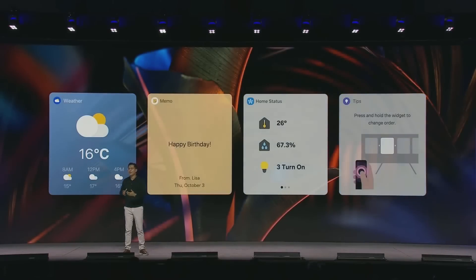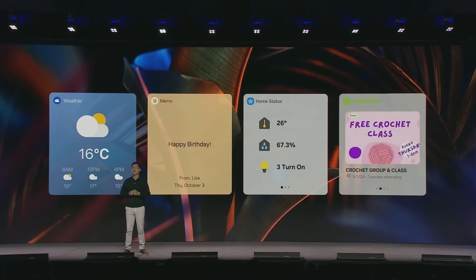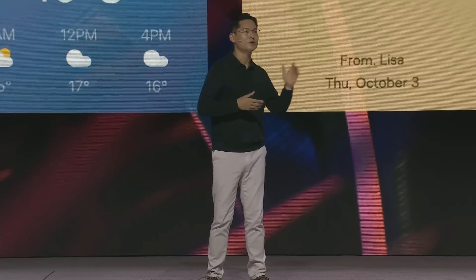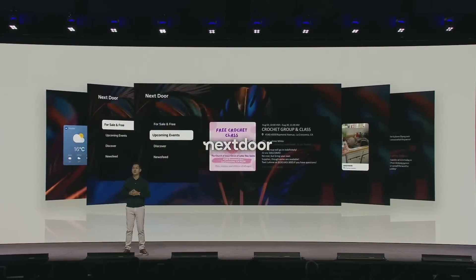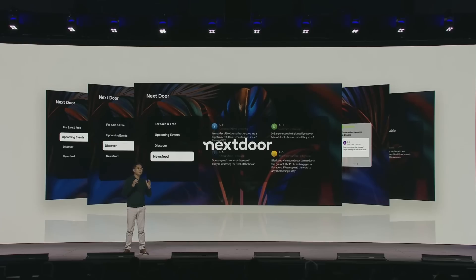Your TV can now automatically wake up when you walk by to show all your daily information, like the weather, device status, and more. I'm excited to introduce a new Daily Board SDK specifically for our partners. This will give you more ways to feature your content right on the Daily Board and reach more users. Our first partner to use the Daily Board is Nextdoor, the essential neighborhood network that connects citizens with local businesses, services, and each other. By integrating their local content, users can easily access valuable, timely information about their communities.